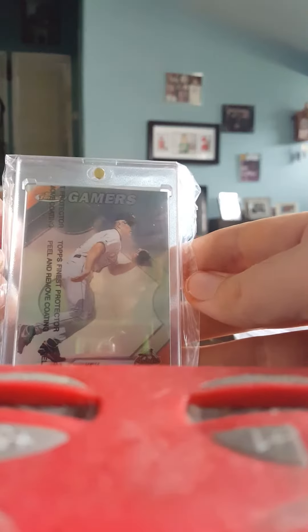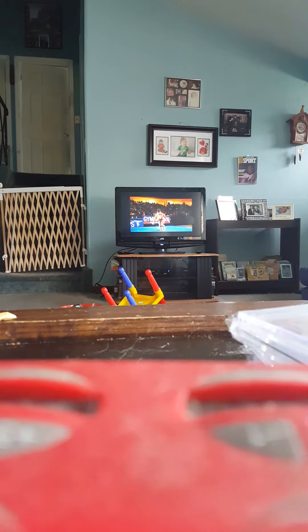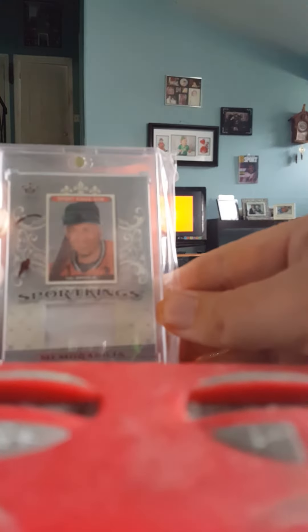Finest Gamers Refractor. Gypsy Queen 2015 Gold Mini, numbered out of 99. 2015 Tribute Patch out of 55. Legendary Memorabilia out of 125. Sport Kings jersey. EX patched bat out of 44.